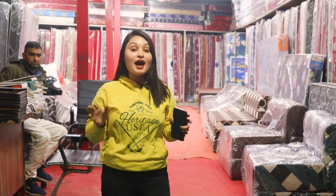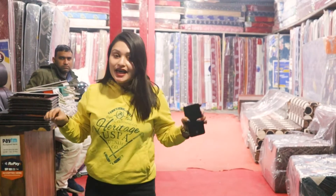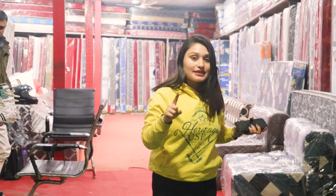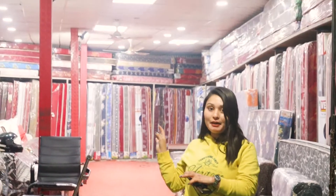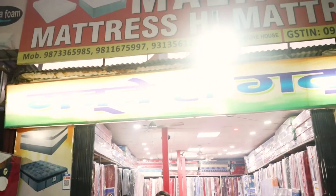Hello and welcome back to our YouTube channel of Indra Puram, where you get videos about Indra Puram. Today I am going to take you to a new place where I am going to show different types of varieties. Although you will be watching my back side, I am standing at Malik Mattresses.